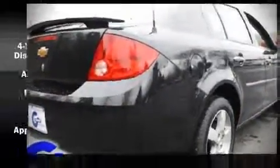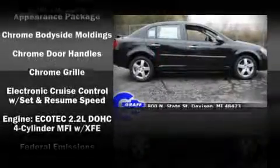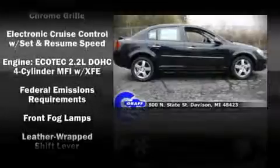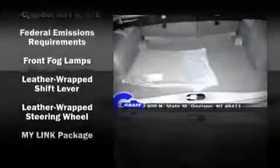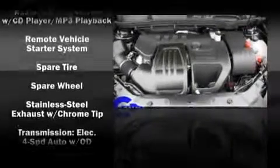Chevrolet ensures the safety and security of its passengers with equipment such as dual front impact airbags, head curtain airbags, traction control, and ABS brakes. Rely on side curtain airbags during rollover collisions to protect both you and your passengers.